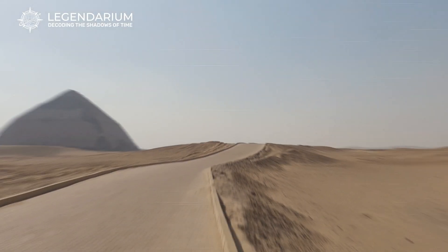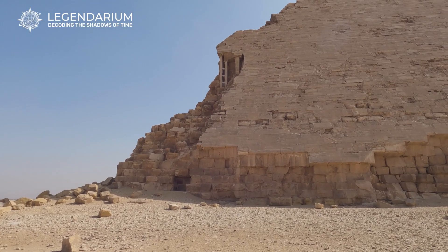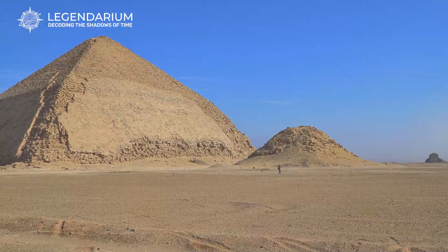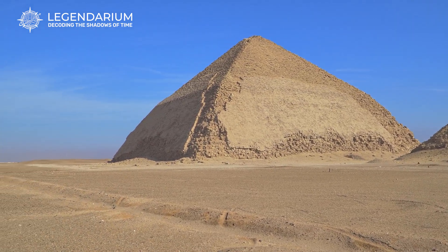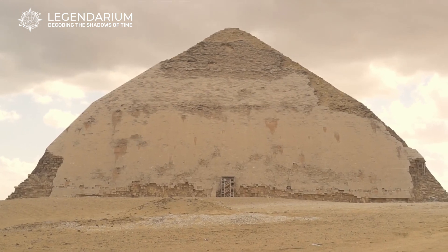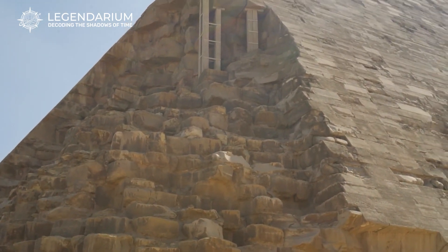The Bent Pyramid in Dahshur, Egypt isn't like any other pyramid. Its unique shape, with a noticeable change in angle halfway up, has puzzled historians for ages. Built during Pharaoh Sneferu's reign around 2600 BCE, it stands out with its smooth, polished limestone casing. Unlike the rough stepped look of older pyramids, the Bent Pyramid's smooth sides shine in the sunlight. This dual-angle design is thought to be a transitional phase in pyramid building techniques, making it a crucial link in the history of ancient Egyptian architecture.